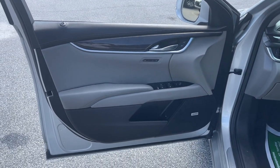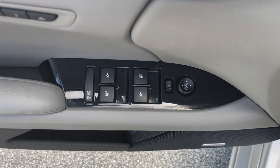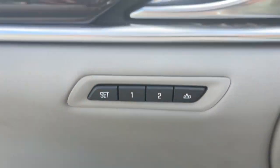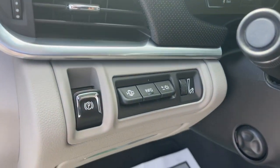Keyless entry, navigation system, sunroof/moonroof, power passenger seat, heated rear seat, lane-keeping assist, satellite radio, electronic stability control, dual-zone AC, multi-zone AC.